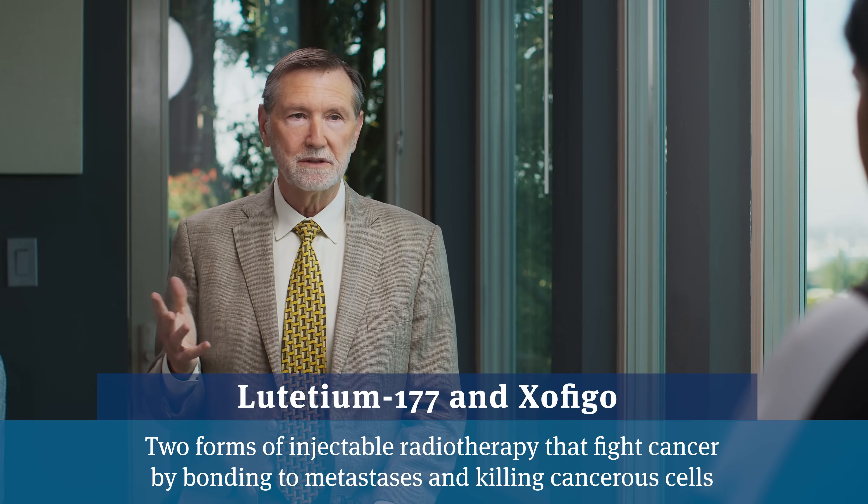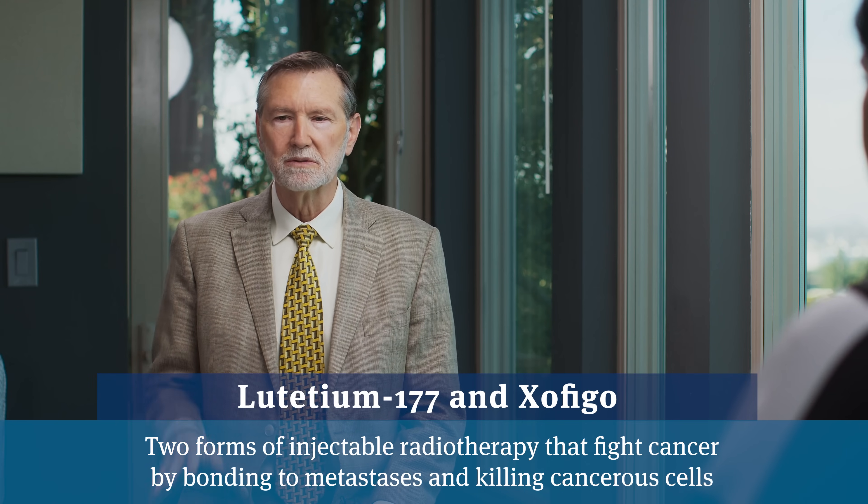We have a lot to cover. We have targeted treatments now with beam radiation. People forget that every systemic treatment — hormone therapy, chemotherapy — those all work for bone metastases. And of course now we have monoclonal antibody treatments like lutetium, and older radium treatments like Zofigo that go to the bones.